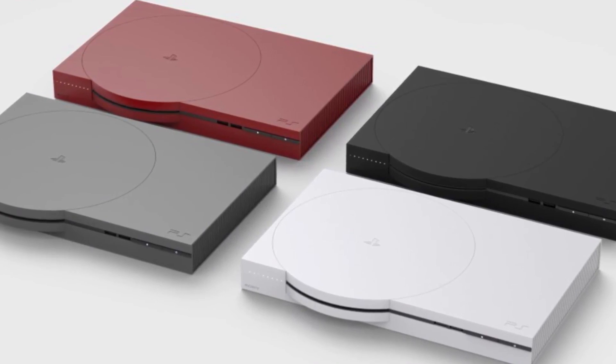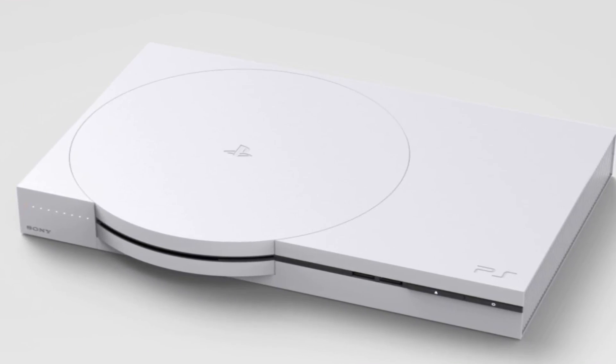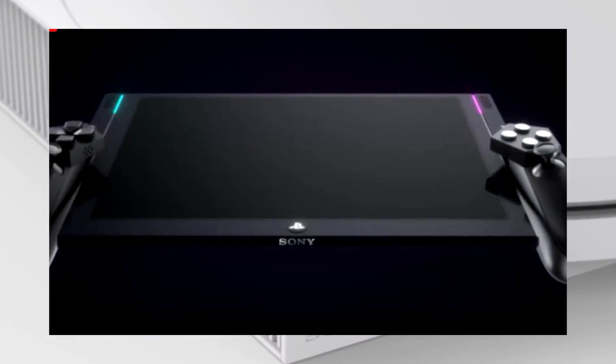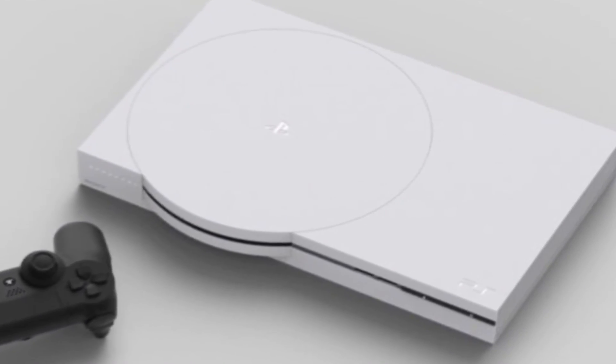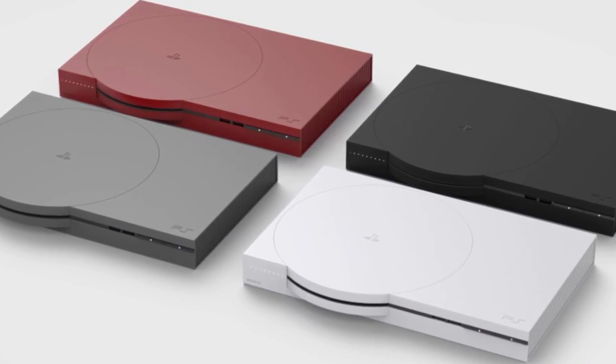Straight away, the controller looks like a baking tray with two handles slapped on the edge — it is truly awful. He's going for a screen-in-the-controller look, like a Nintendo Switch type thing, but it's just dreadful.